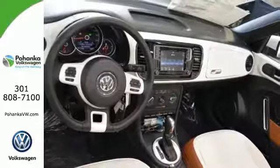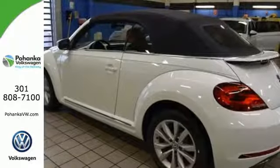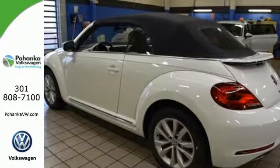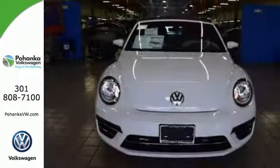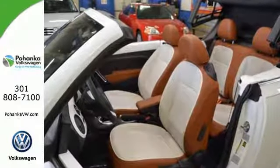Under the sportier exterior is a high-strength steel safety cage, and the intelligent crash response system is there for the moment something unexpected happens. With the stability-enhancing systems, LATCH, and a rear-view camera system, you can be sure this vehicle is made to get you around safely.